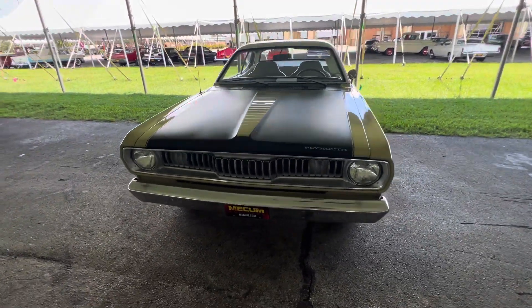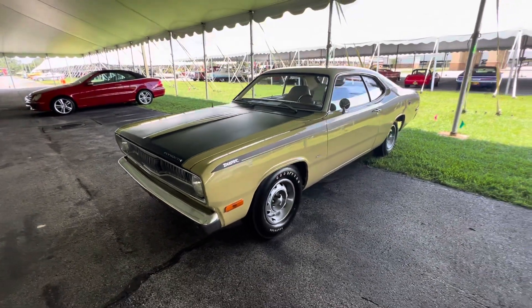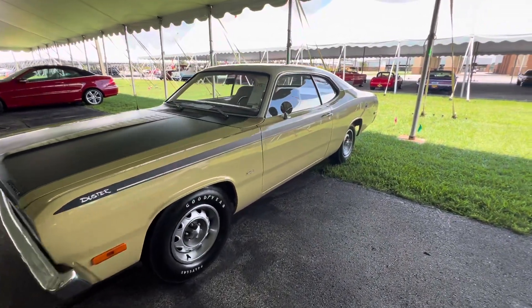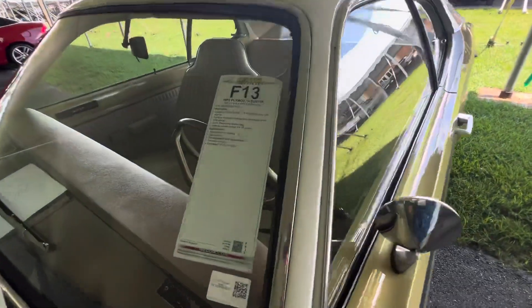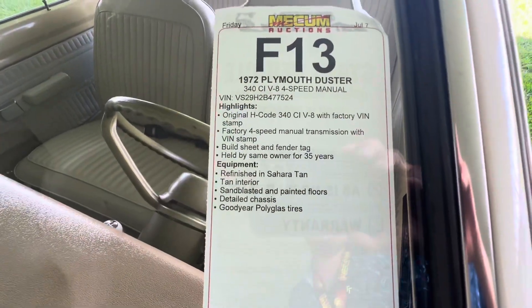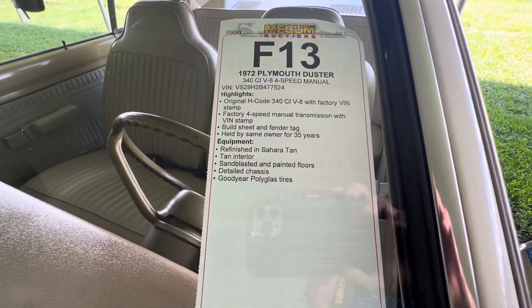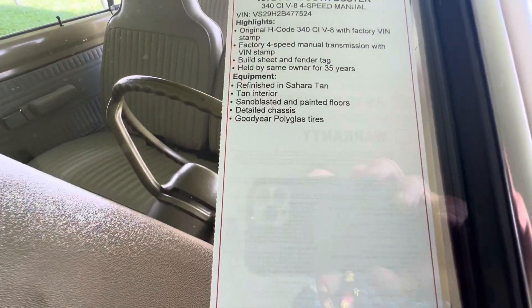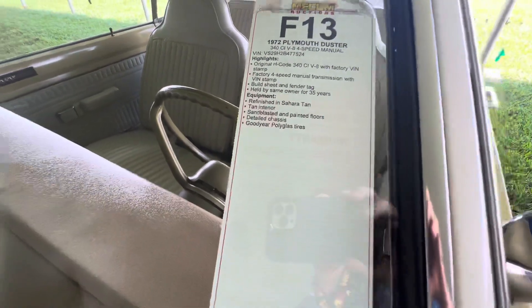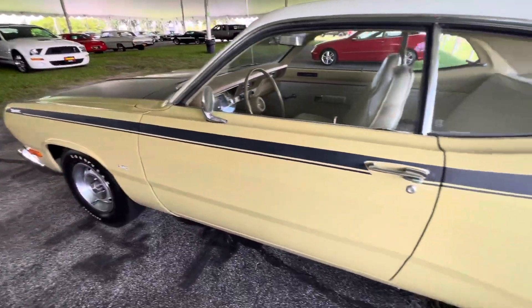Muscle Car Corner bringing you a 72 Duster 340. This car's got a lot of originality to it — I really like it. 72 340, last year the 340 as an engine code. It is a four speed, held by the same owner for 35 plus years. I don't like the color but it's still a cool car. Love a 340 Duster.